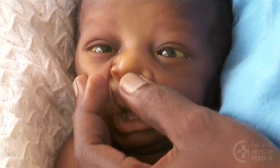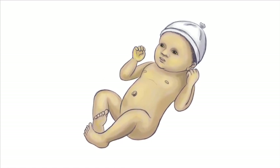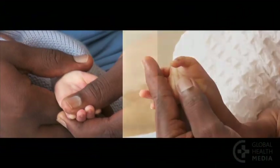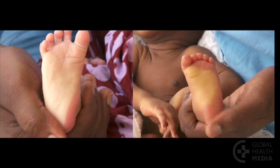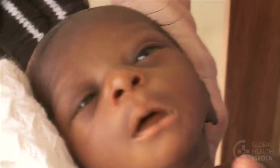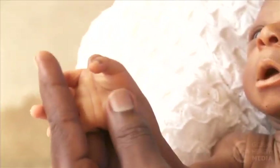Jaundice is the eighth danger sign. Jaundice appears first on the face and spreads to the trunk and then to the palms and soles. Here we compare a baby's palm without jaundice to a palm with jaundice, and a baby's sole without jaundice compared to a sole with jaundice. Jaundice is severe if it's seen in the first 24 hours of life, if it's present in a sick baby, or if it is ever seen on the palms and soles.